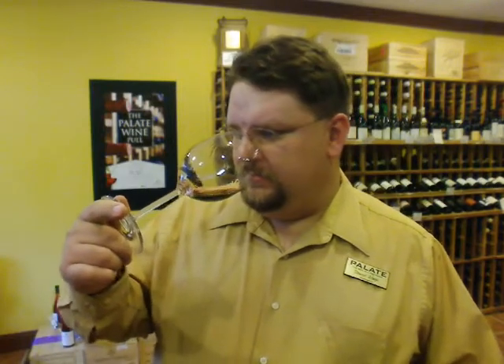Big fruit, a little bit of white pepper, definite plumminess to it. Not jammy, but ripe fruit. Definitely all-encompassing — it's a big nose.